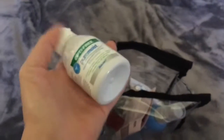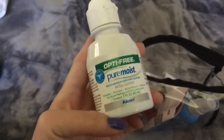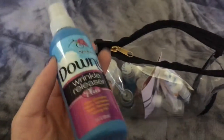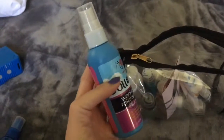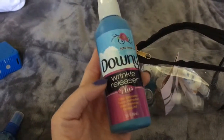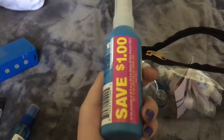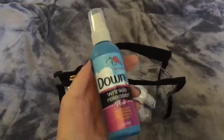The next item is my contact lens solution. I'm bringing the travel size Optifree Pure Moist. And since my boyfriend is bringing a suitcase with him, he's actually getting Downy Wrinkle Releaser. We're going to put this on his clothes if something happens to be wrinkled.